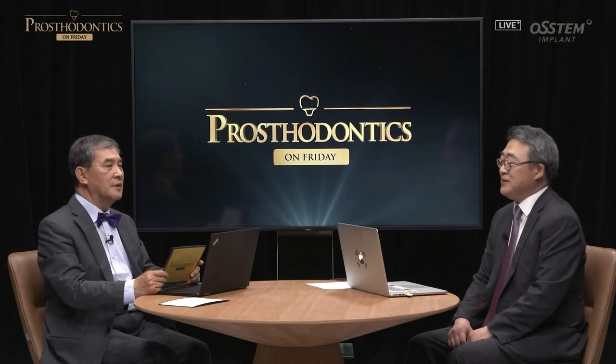Today, we have with us Dr. Lee Hoon-jae of E. Dadem Dental Clinic, who is renowned for making excellent suction dentures. Thank you for coming here all the way despite your busy schedule treating patients. I'm sure you provide lots of seminars. Thank you for appearing on Prosthodontics on Friday today.